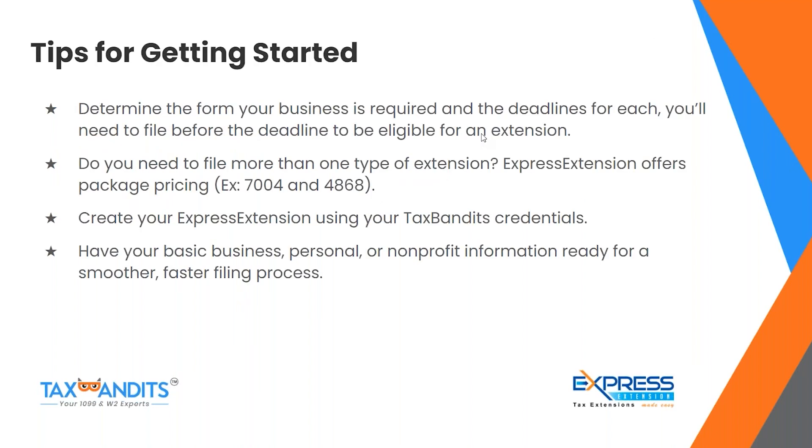Some tips for getting started with Express Extension: first, determine the form your business requires and the deadlines for each — you'll need to file before the deadline to be eligible for an extension. If you need to file more than one type of extension, Express Extension offers package pricing — for example, a package for Form 7004 and Form 4868. Create your Express Extension account using your Tax Bandits credentials, and have your basic business, personal, or non-profit information ready for a smoother, faster filing process.